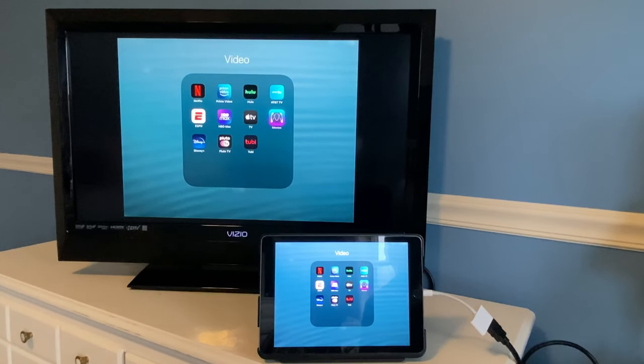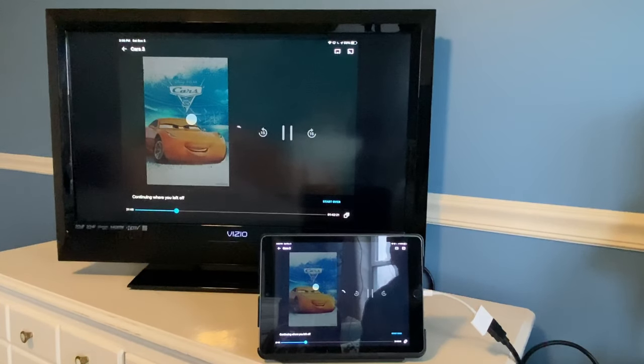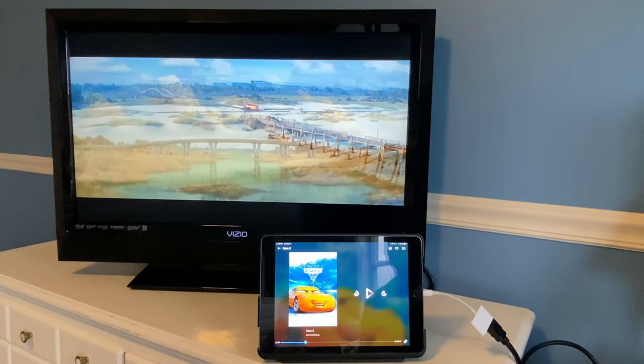Now let's check out Movies Anywhere. Got a movie here — and as you can see, Movies Anywhere does work with the adapter as well.